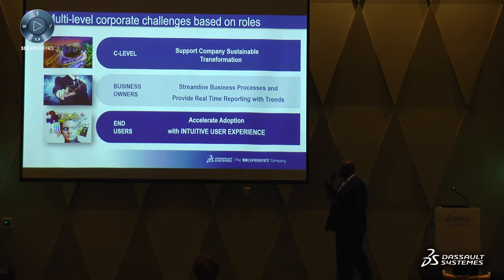Across each one of those, when you look at the different levels within the organization, at the highest executive level they're concerned about how to support the companies from a sustainable transformation standpoint. Business owners are really focused on streamlining the business and providing real-time reporting and trends. At the end user level, it's really about ensuring adoption of the solution and making it easy to use.